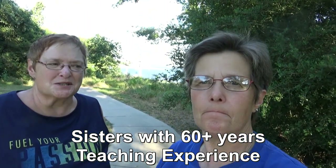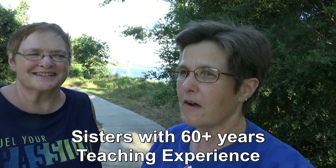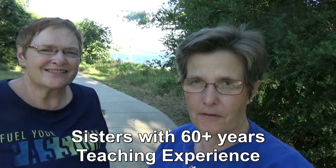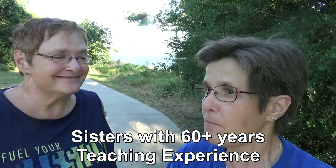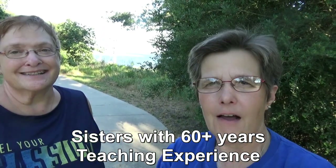Hi and welcome to Two Tired Teachers. We are coming at you from Lake Somerville State Park, the Trailway, Birch Cove section.